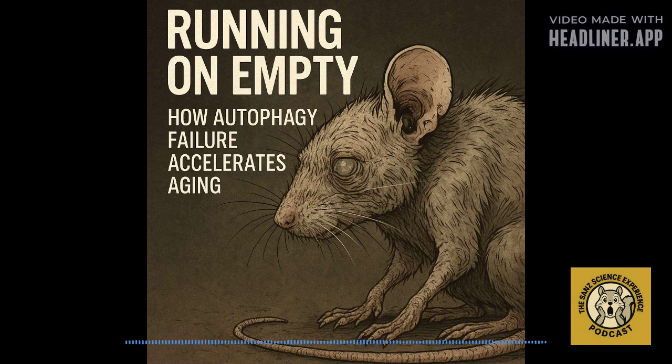That leaves us with a really compelling, maybe even provocative thought: if a reduction in essential cellular housekeeping so dramatically speeds up aging and decline, could strategically boosting autophagy — enhancing that cleanup crew — offer a real therapeutic pathway towards a healthier, maybe even extended human lifespan? That's certainly the tantalizing possibility this research points towards. Remember to like and subscribe for more deep dives into the latest scientific breakthroughs.